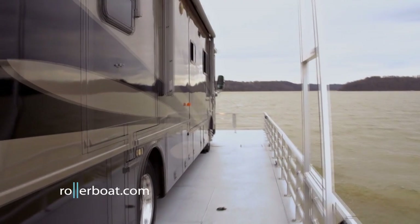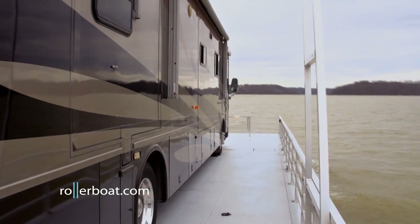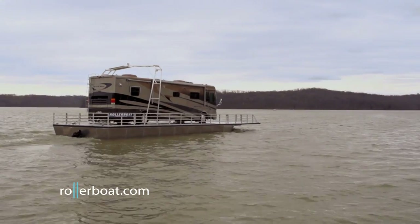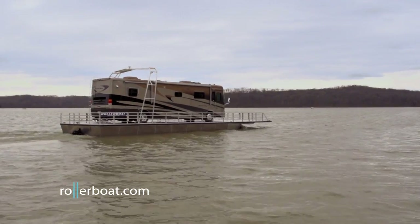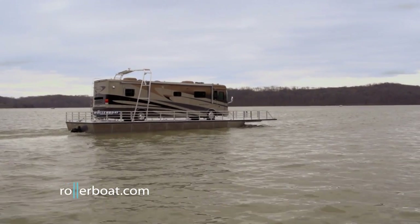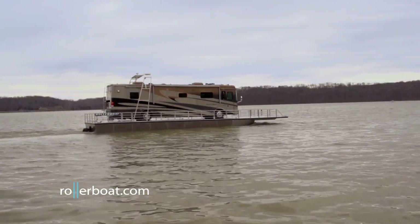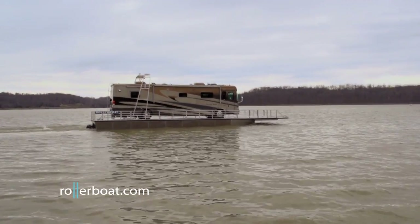Rollerboat is 60 feet long and 18 feet wide, providing ample recreational space around even the largest of RVs. This size also provides over 175,000 pounds of flotation. It is a safe, economical, and dependable product, great for broadening your family's adventure opportunities by giving new purpose to your RV.